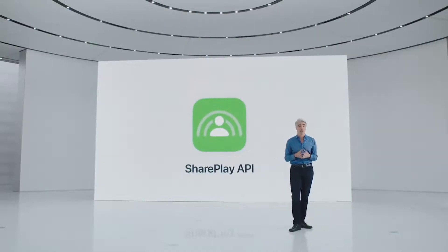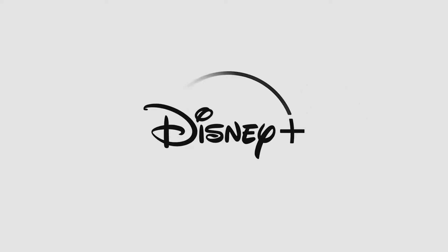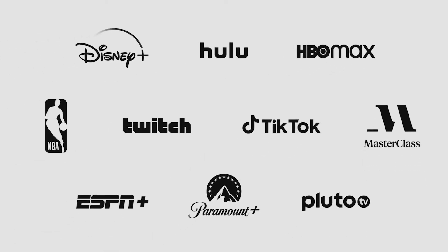SharePlay is designed to work with your other favorite apps and streaming services. Today, we're so pleased to announce that we're already working with some incredible partners. Watch blockbuster movies with your friends on Disney Plus and hit TV shows on Hulu. Catch originals from HBO Max and see your friends react live to a buzzer beater in the NBA app.